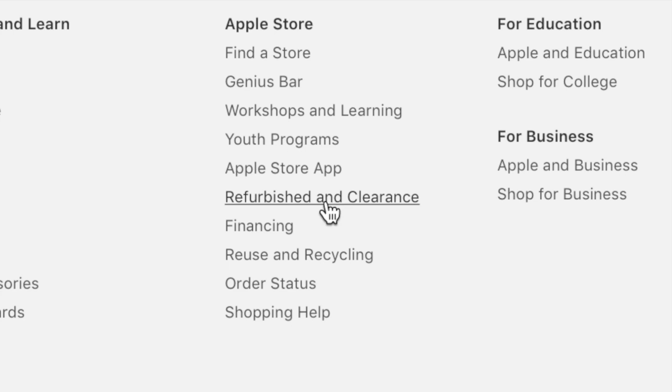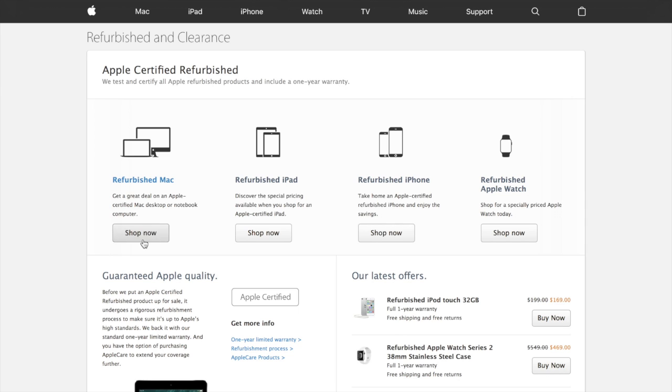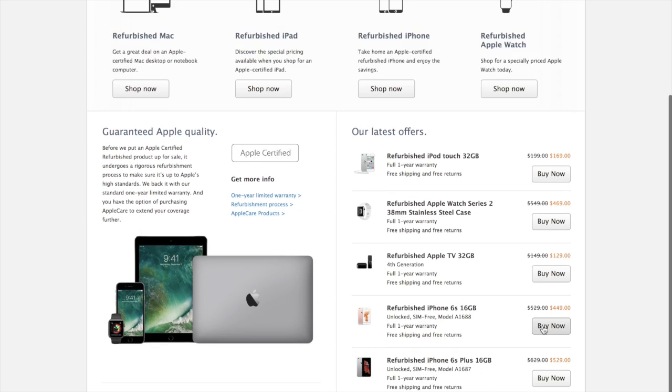You're going to want to go to apple.com, scroll right down to the bottom and in tiny lettering you're going to see 'Refurbished and Clearance'. Click on this. This will then take you to a separate window where you will find a whole different range of Apple products, including refurbished products, clearance products and just other products that Apple are trying to sell off.